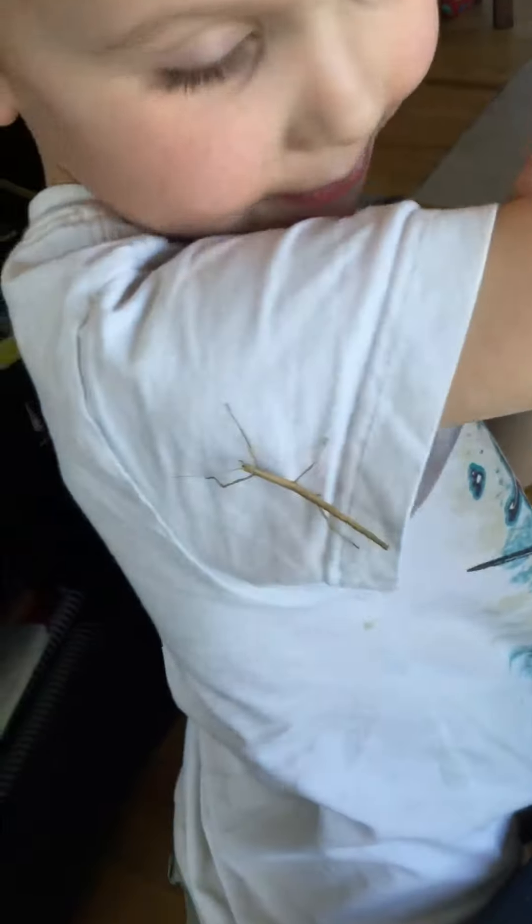Let's see. Where is that stick bug? Oh, there's a stick bug. Okay, he's crawling down towards your bottom. Alright, Jedi, can you say hi? Hi. And mine is on my jacket.